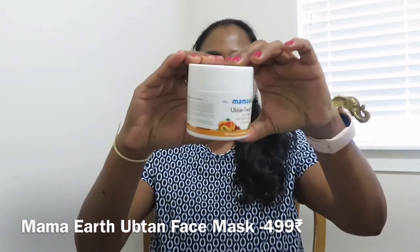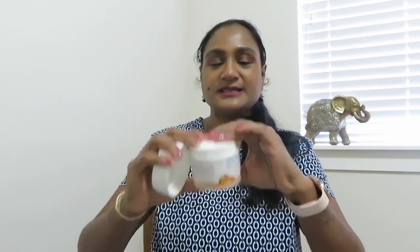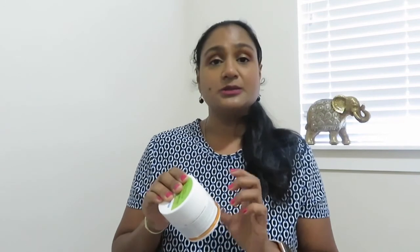Moving on to face masks — I have three that I tried. The first is from Mamaearth: the Mamaearth Ubtan Face Mask with saffron, turmeric, and apricot oil. I bought this from Amazon. It comes with a lid and a spatula. The tub looks big but the product actually finishes earlier than it appears — the bottom is just waste space. This really worked for me. It cleared my skin very well, suited for the Indian climate, and helped with the acne I had on my face.